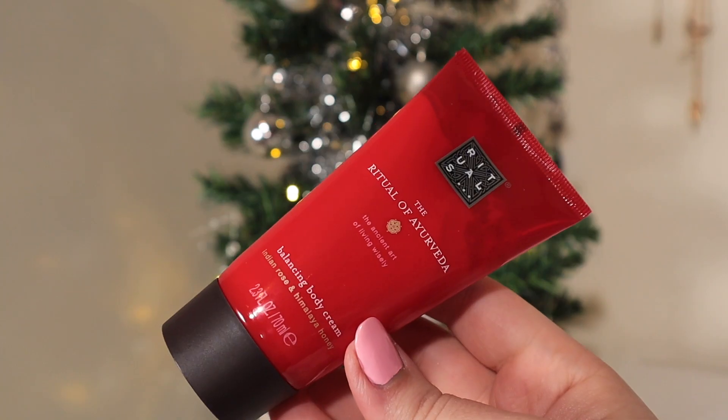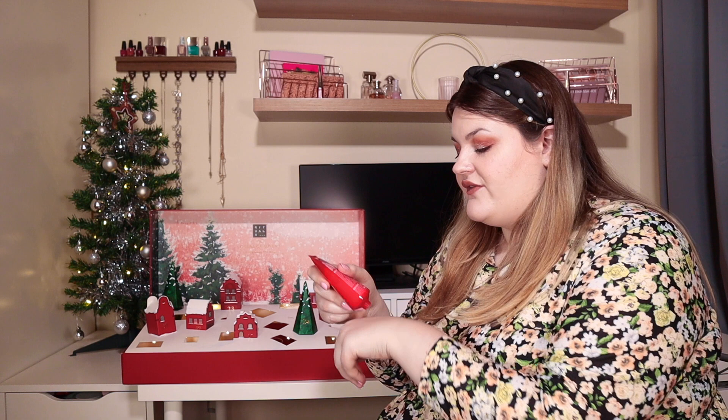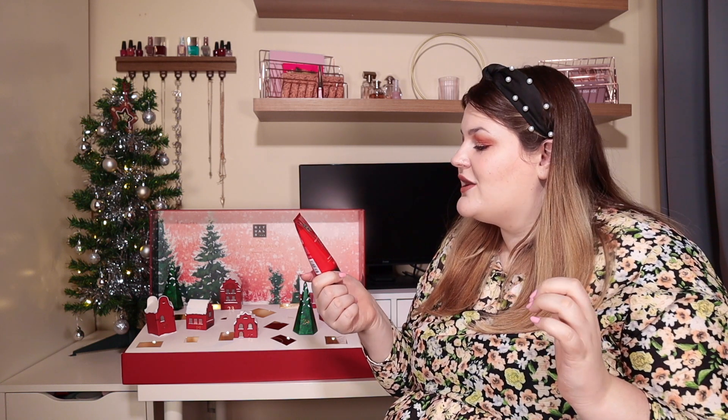Day sixteen: we have a Balancing Body Cream from the Rituals of Ayurveda — Indian Rose and Himalayan Honey, 70ml. I'm not the biggest rose-scented fan, but I love honey. Oh — I can't smell the rose! That smells so sweet and it feels amazing. This is my favourite cream so far — it feels silky smooth. After a shower, this is going to be gorgeous. I love this scent. This is my favourite body product so far.